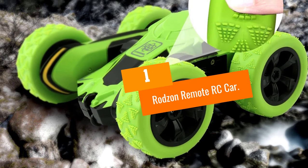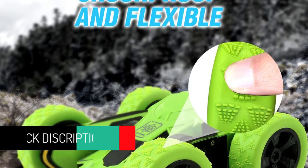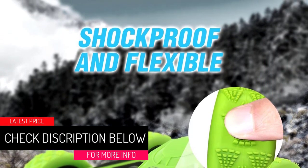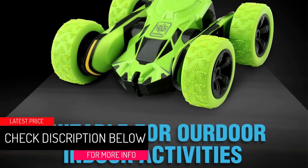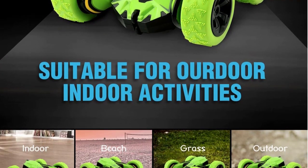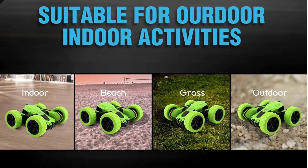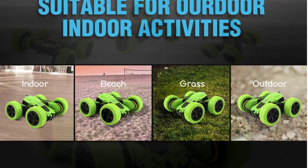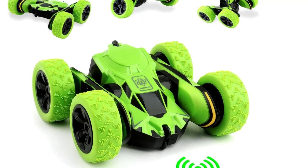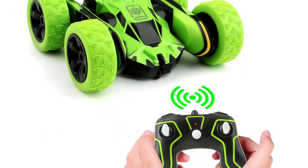At number 1, the Rodzen Remote RC Car. Last but not least is the quirky and brightly colored Rodzen Remote RC Car, which is a departure from the rest of the cars on this list. This remote control vehicle is aimed at a younger market — it would be great as a gift for a smaller child and is rated for users over three years old. The controls are super simple.